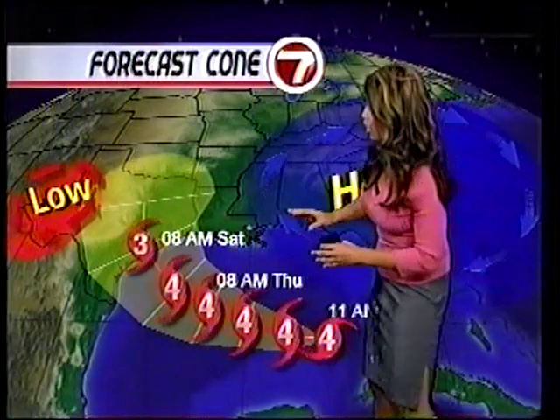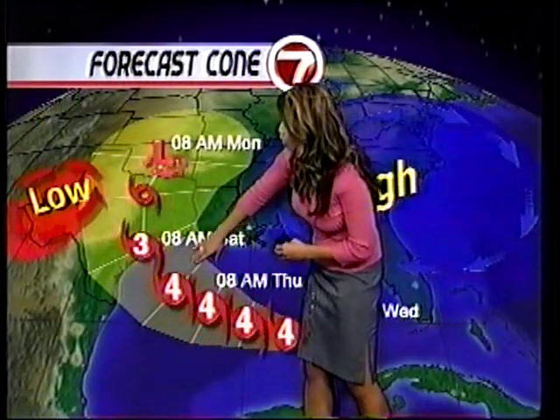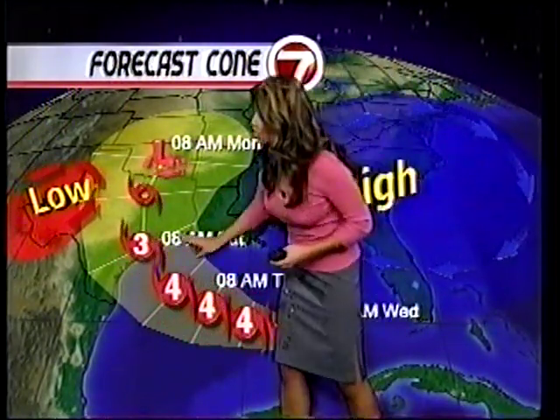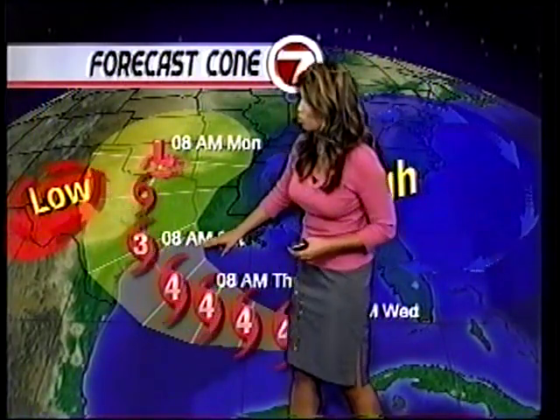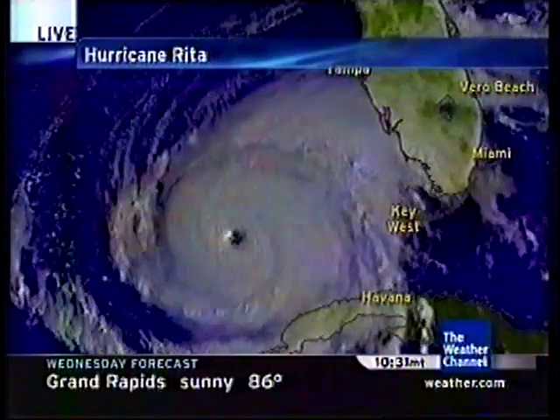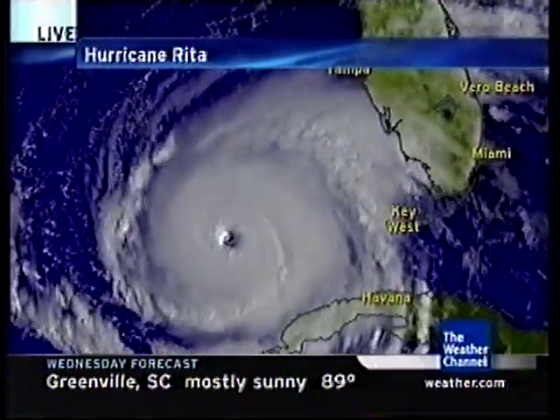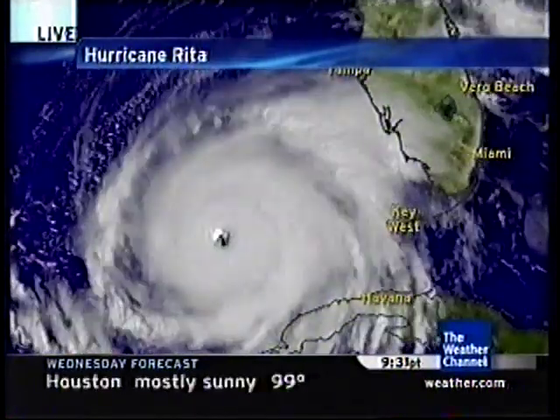Let's take a look at the forecast cone. There's a little bit of a change this afternoon as the cone narrows. You can see it continuing as a Category 4, maybe even downgraded to a 3, but nonetheless it is going to make landfall as a major hurricane somewhere along the Texas coastline. Looking at the satellite imagery you can see the eye wall. The hurricane hunters went in and said the eye wall was closed, but they did say the pressure had fallen and was low.